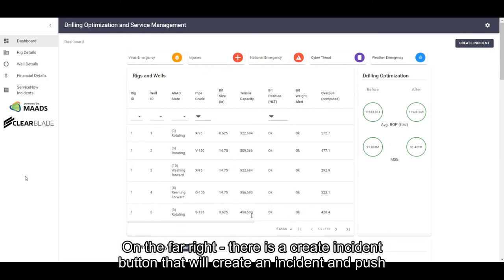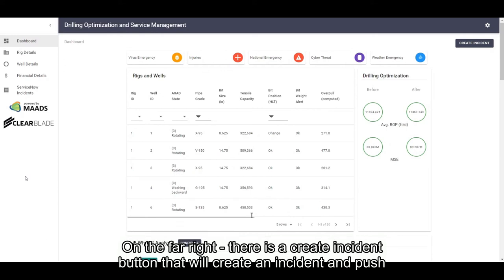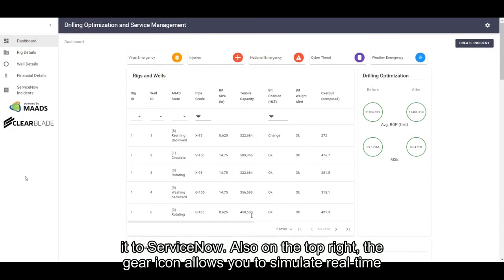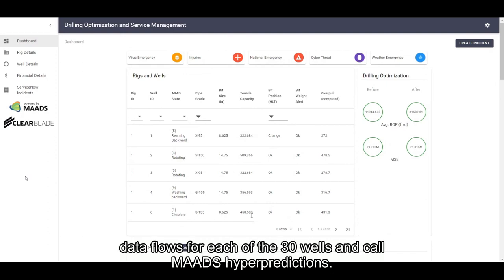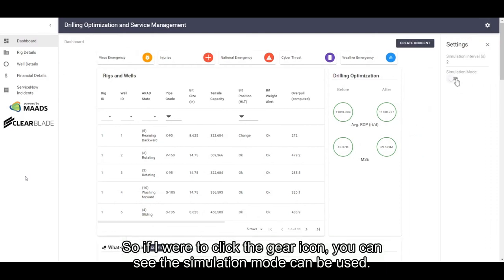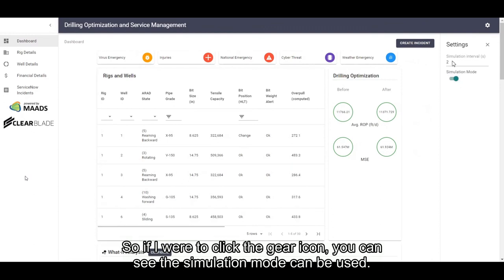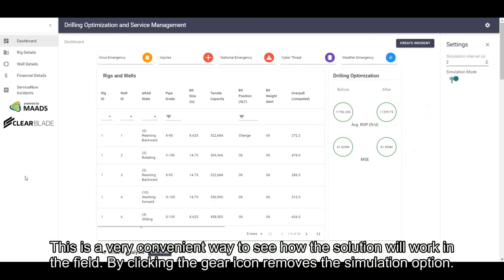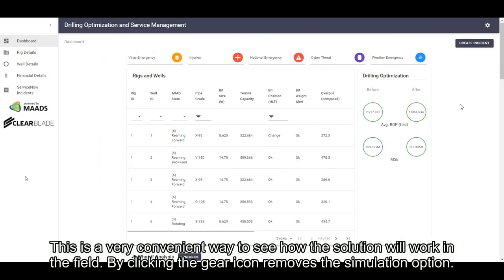On the far right, there is a create incident button that will create an incident and push it to ServiceNow. Also on the top right, the gear icon allows you to simulate real-time data flows for each of the 30 wells and call MADS hyper predictions. Clicking on the gear icon, you can see the simulation mode can be used. The top number shows the number of seconds you want the data to be realized on the dashboard. This is a very convenient way to see how the solution will work in the field. Pressing the gear icon again removes the simulation option.